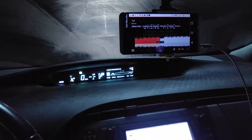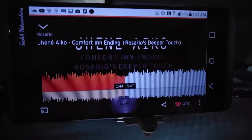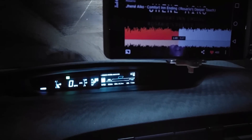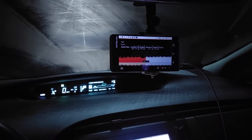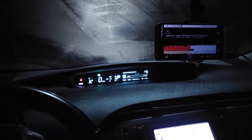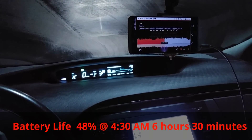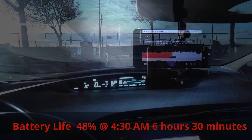It's 4:29 AM and battery life is at 48%. I was listening to YouTube music and SoundCloud, going through my day, and now I'm in the car catching up on some WWE content. 48% and we're about six to six-and-a-half hours in — this is going pretty well.